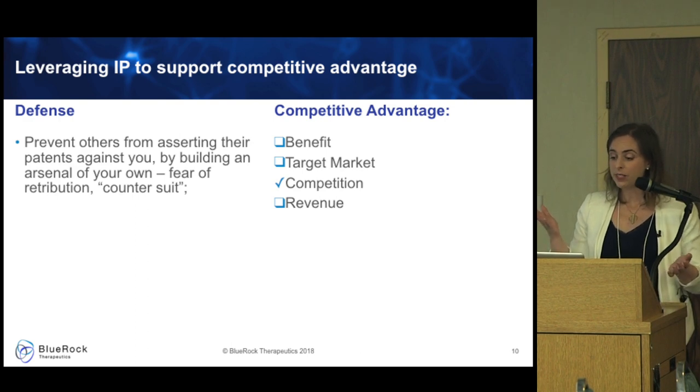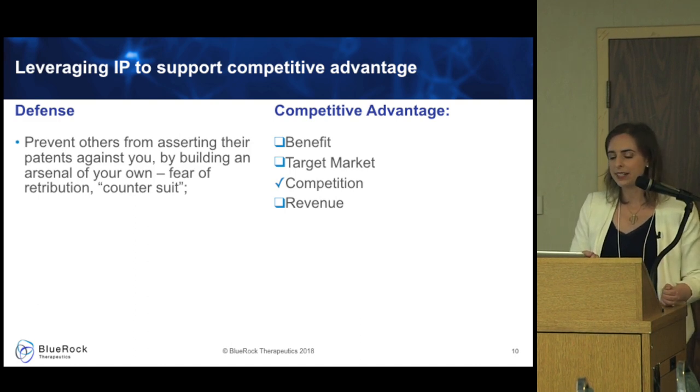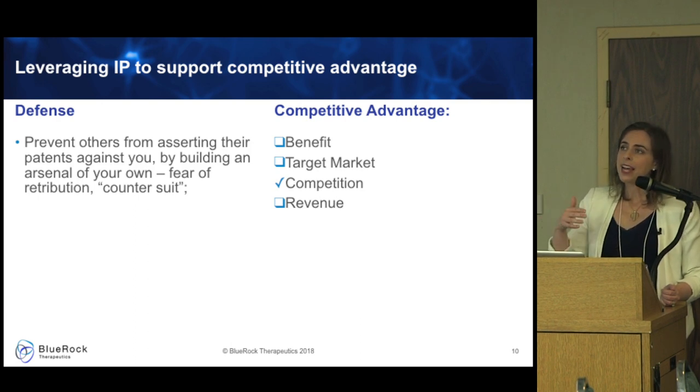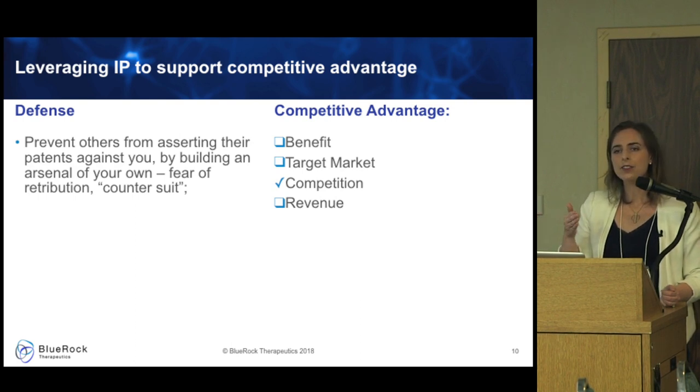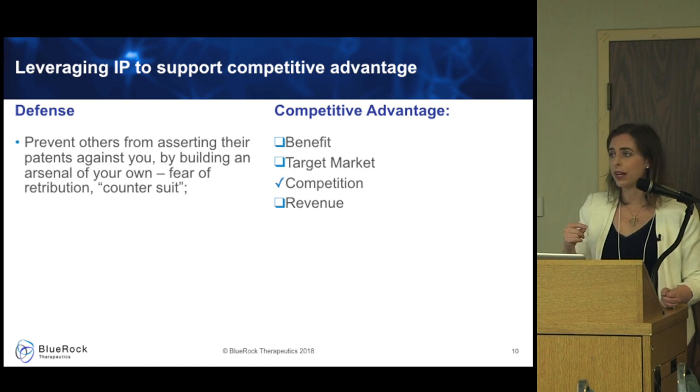Sale: increased revenues allow you to put more money back into product development. Maybe you have patents you could sell or assign to another party. You wouldn't want to sell your key product-protecting patents, but maybe you filed some that are no longer relevant to your commercial model — so you can generate some revenue now by selling them off to somebody else who might want them.